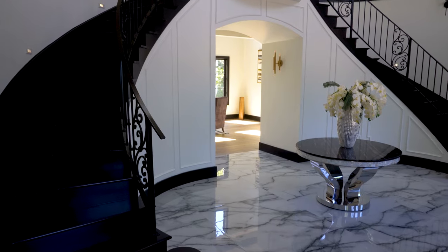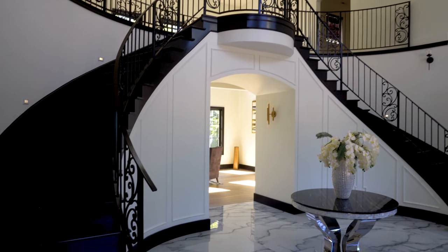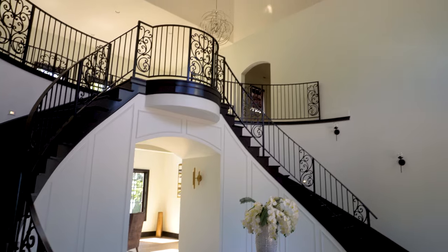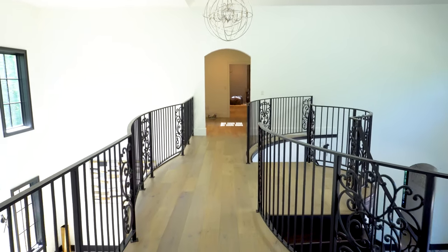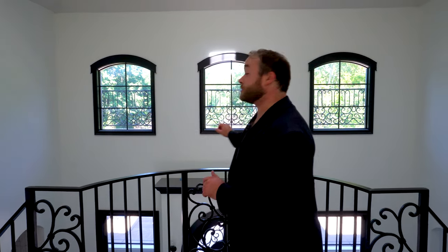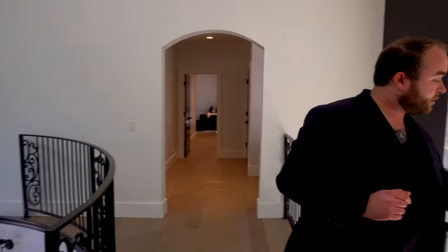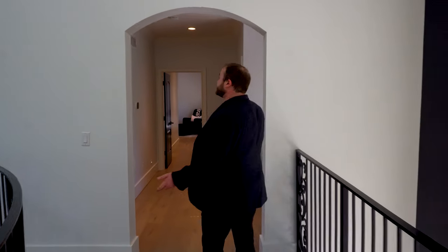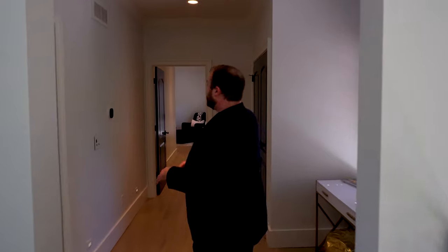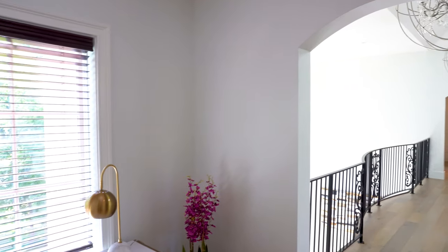Now that we've seen the entire first floor, let's go see what's upstairs. Arriving at the top of the steps, we come to this gallery landing which overlooks the foyer. Flipping around, we can see down into the great room as well as beautiful views of the forest behind. Heading through another segmental arch brings us into a little gathering area.